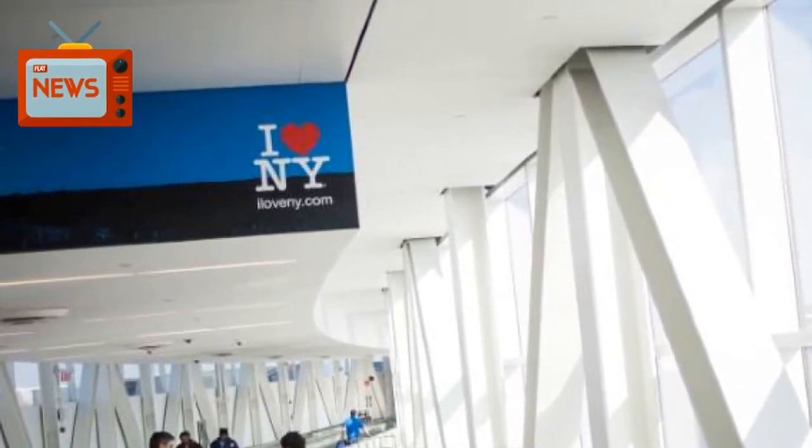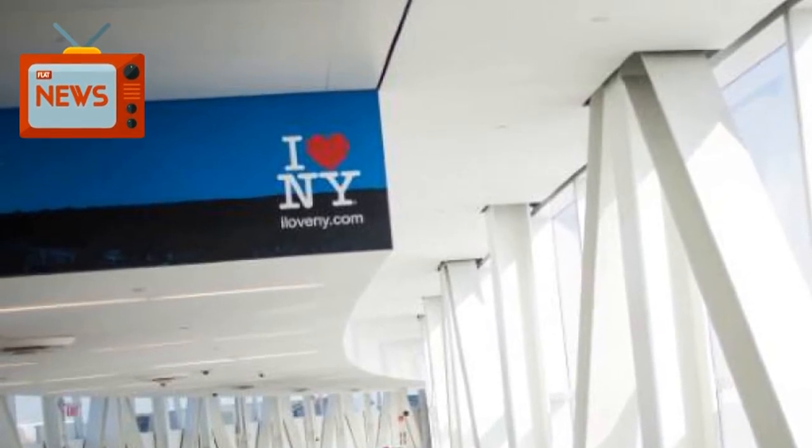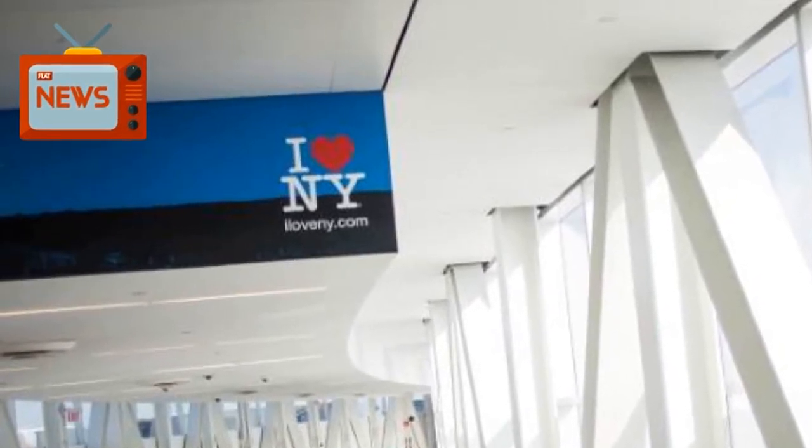International flights to Terminal 4 were suspended and passengers who had already arrived there were diverted to other terminals, according to the Port Authority of New York and New Jersey, which operates the airport. The airport advised travellers on Twitter to check with their airlines before arriving.